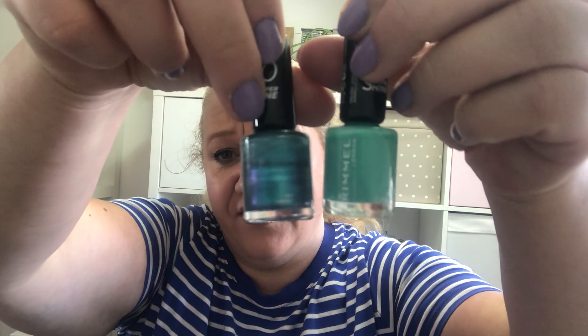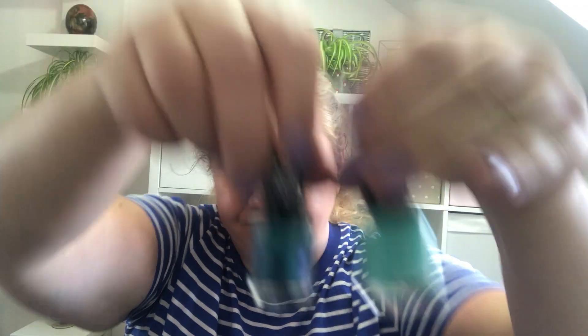These were the two I bought at Boots - they're both Rimmel 60 Second Super Shine. One is Siren and one is Roll in the Grass. You can see I've used a lot of that one already. They're not too big so they won't take me long to use up.